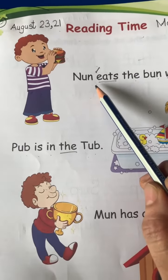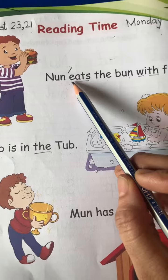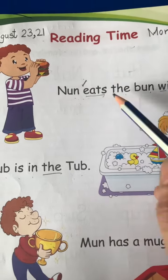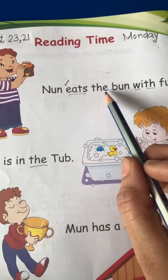Let's read the sentences of vowel U. First is N and N, and eats. Because there are two vowels, we will say the sound of E. Eats.